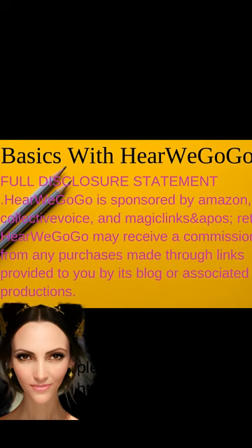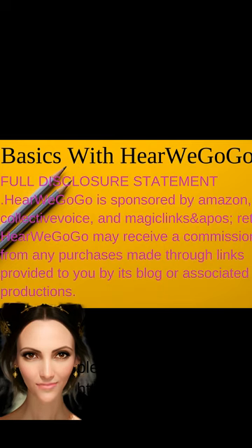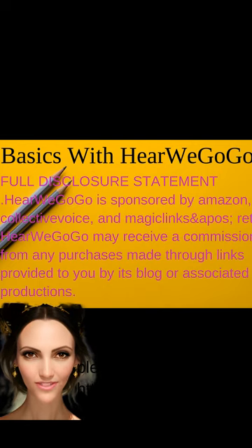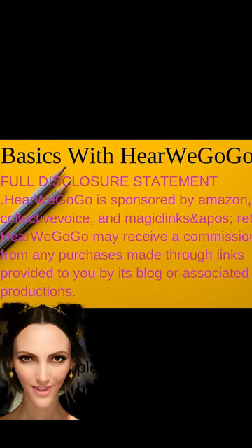Hey there, fellow parents. I used to roll my eyes at the mention of back-to-school shopping in the middle of summer break, but boy, did I learn my lesson last year. My school supply order for my kids didn't arrive, and I found myself frantically searching for everything they needed at the last minute. So, to save you from a similar predicament, let's dive into some trending back-to-school items that everyone should start considering.